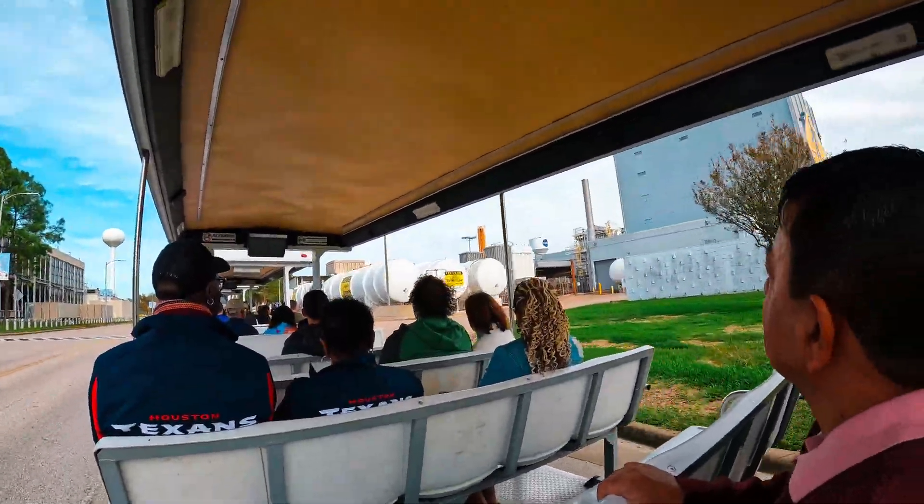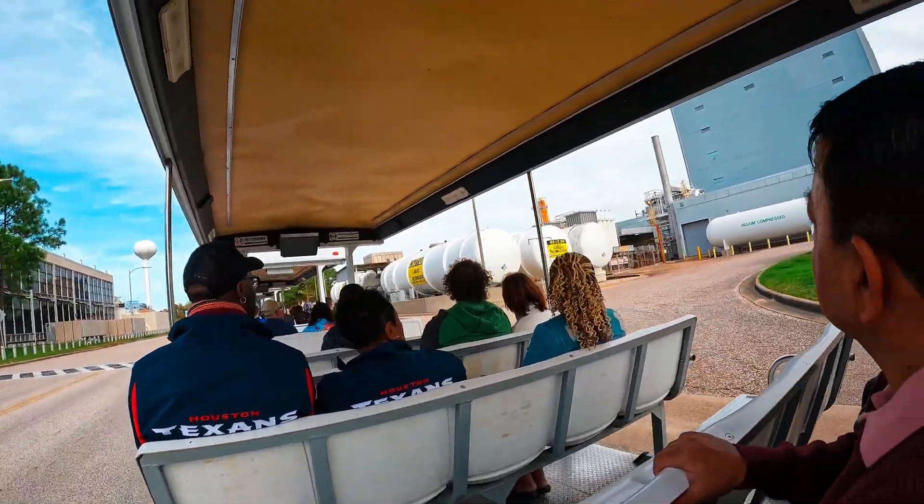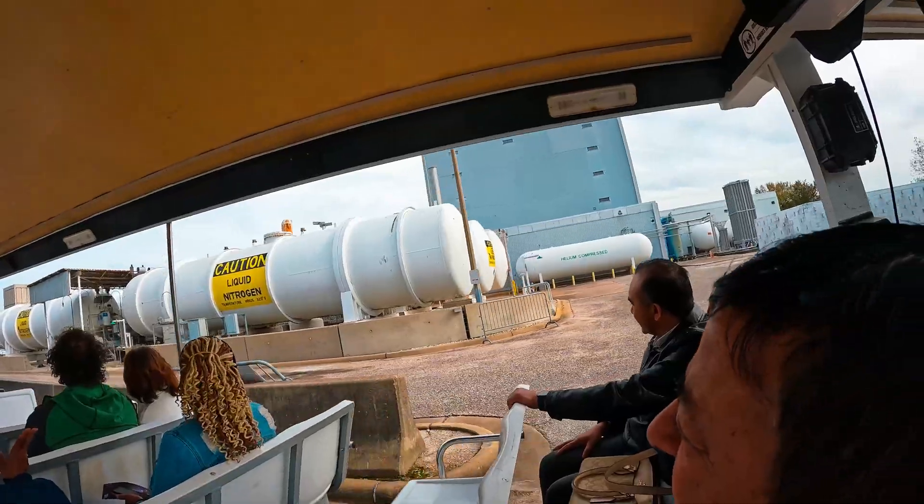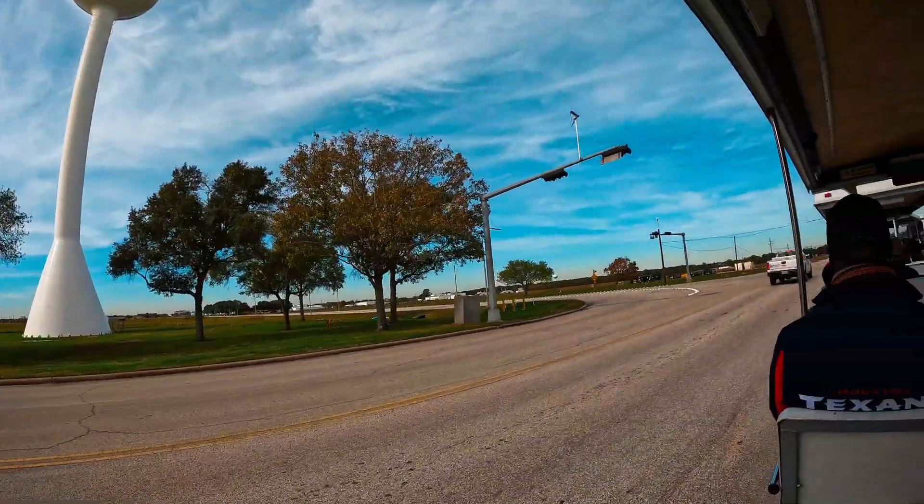So now on the right-hand side of our tram, you can see huge liquid nitrogen tanks outside of Building 32. The space is incredibly cold, but the stars in our universe can make you feel incredibly hot.